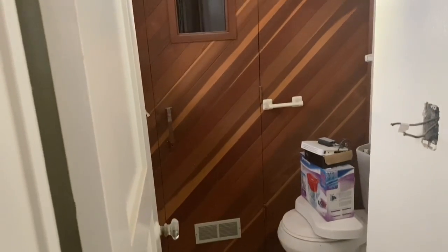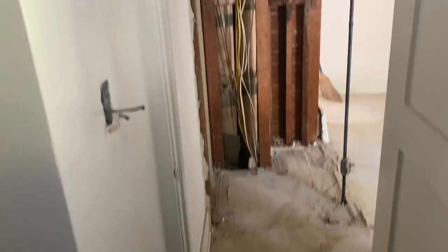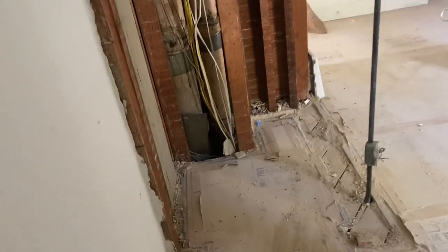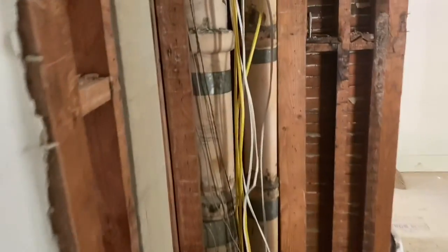Quick remodel of the existing bath, pushing the sauna out into the casita which is in the backyard. You're going to see two pipes out there — we're going to take those out. Those were the original heating that came in through the basement. Taking those out is going to give us that three extra feet for the room. It's going to be spectacular.